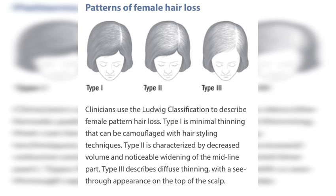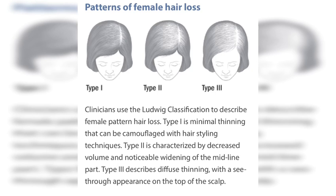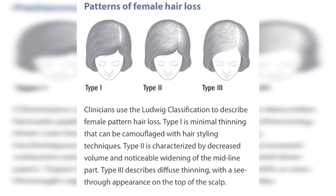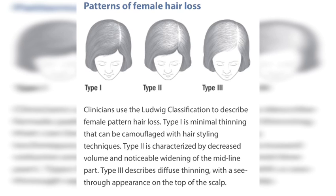As you can see — Type 1, Type 2, and Type 3. Type 1 is usually minimum thinning and can be camouflaged with styling. Type 2 is characterized by decreased volume and noticeable widening of the midline part. And Type 3 describes diffuse thinning with a see-through appearance on the top of the scalp.